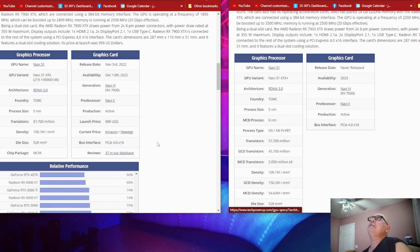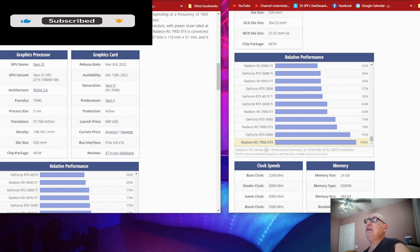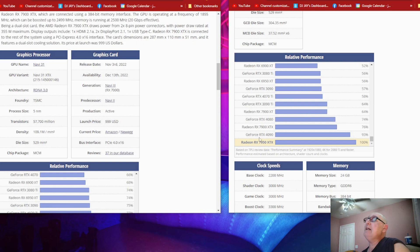Look at the difference — the release date on the 7950 XTX shows never released. Why was this card held back from us? It is the same exact card. Why was the 7950 XTX not put into production? Look at this: the 7950 XTX is above the RTX 4090 from Nvidia by seven percent. Now look at the 7900 XTX.